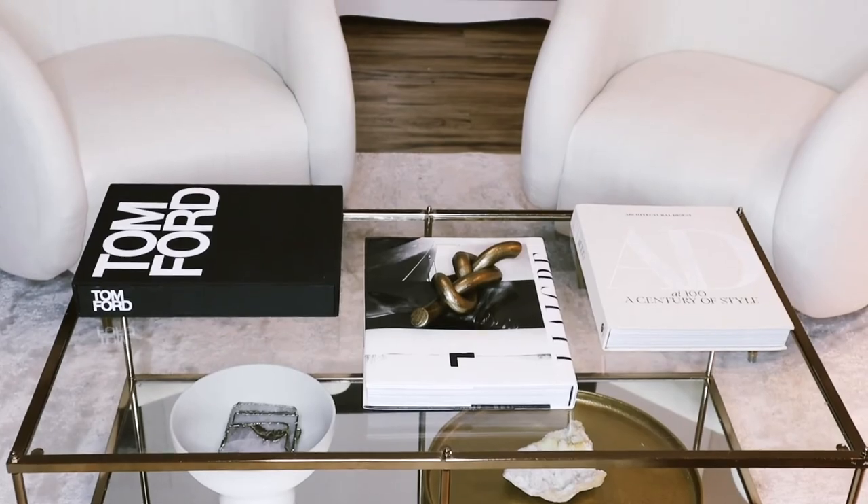That is currently how I have my coffee table styled. Please let me know down below what your favorite pieces are, as well as what you thought about the overall styling. I'll see you in the next video, bye!